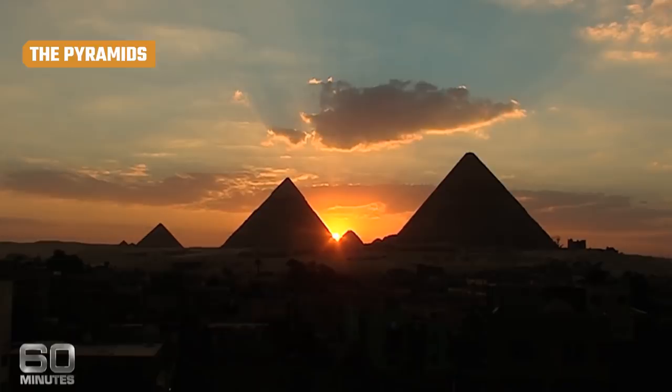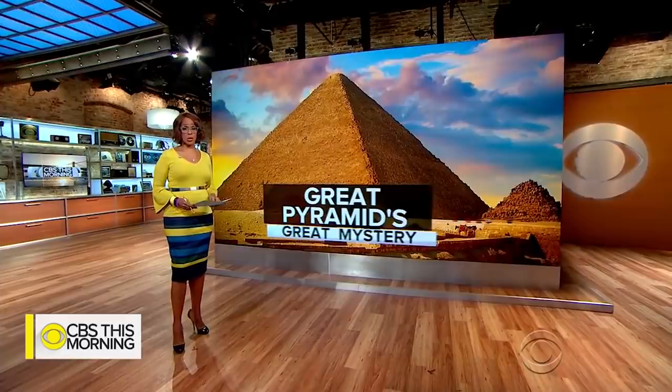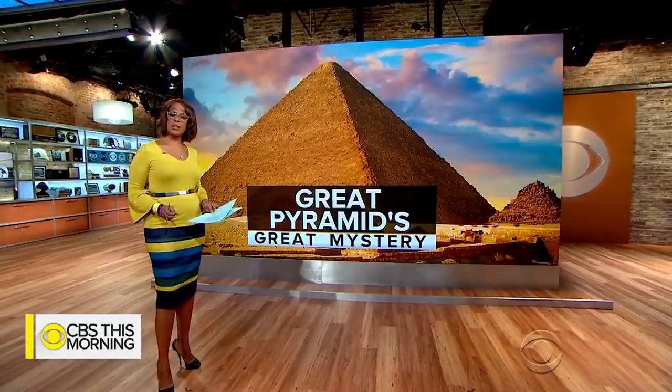The Pyramids of Giza are the only remaining structures among the seven wonders of the ancient world, and they've remained a constant object of fascination for over 4,500 years. Just how did the ancient Egyptians make them? How did they manage to get those giant blocks of stone out of the quarries? According to Lonely Planet, in 2018, archaeologists working in the quarries at the Hatnub site near the city of Minya uncovered a system of ramps that would have made it possible for ancient workers to raise up the enormous limestone blocks used to construct the pyramids.